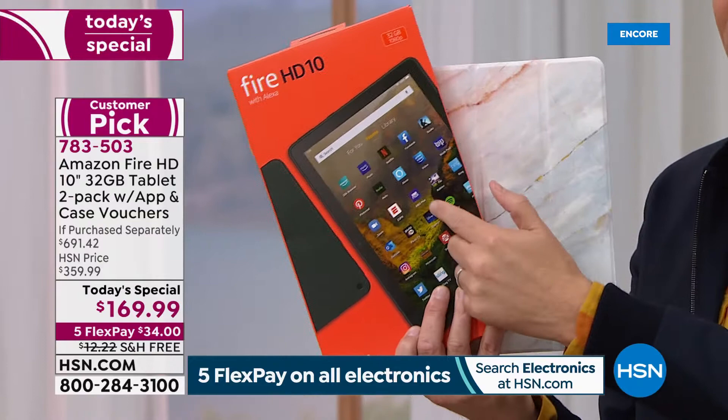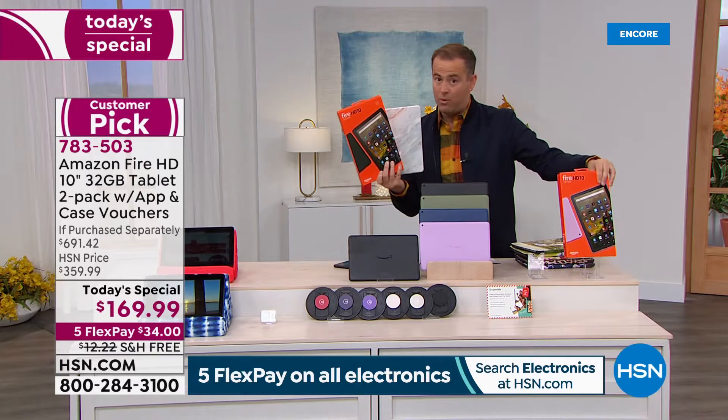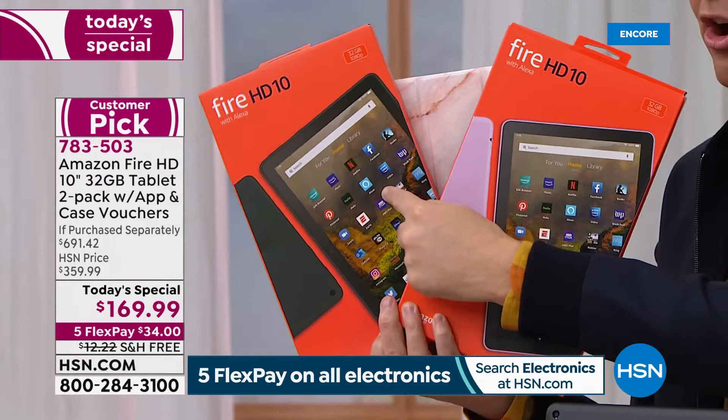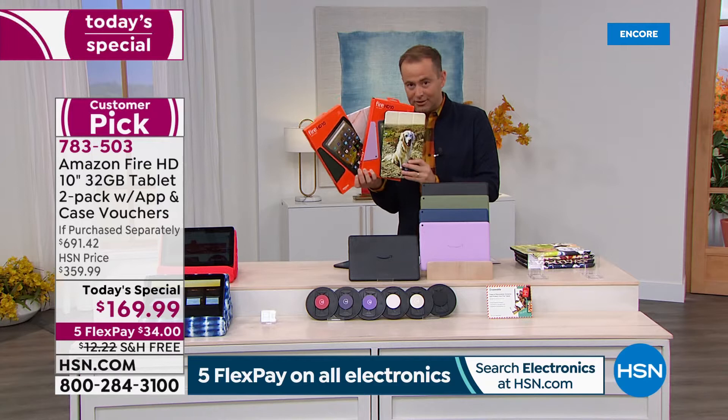It might be your pets or your family. If one's $150 and we're including a roughly $40 case, you're already ahead of the game. If you order while supplies last, we're including a second one. One was $150; we're doing two for $169 and including a second case — bringing the total retail with apps, software, and services to nearly $700.